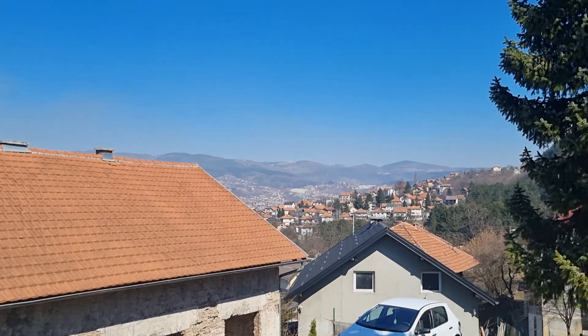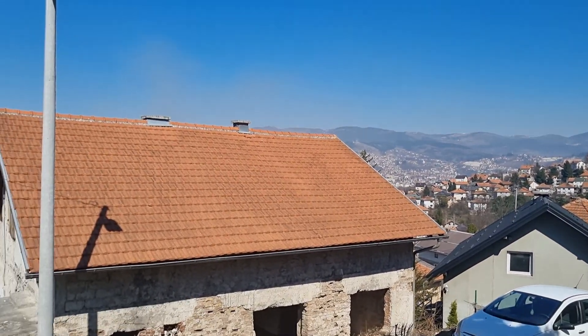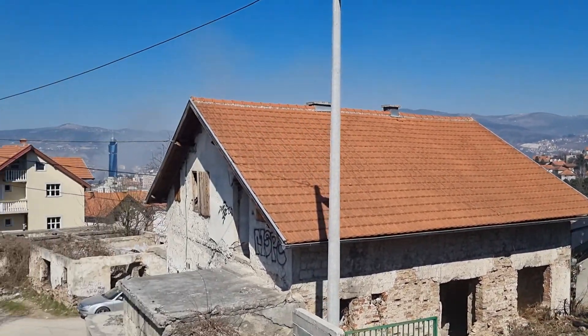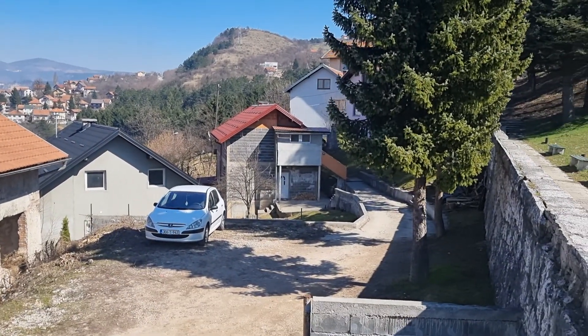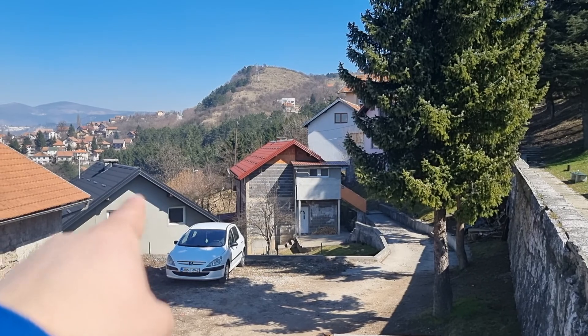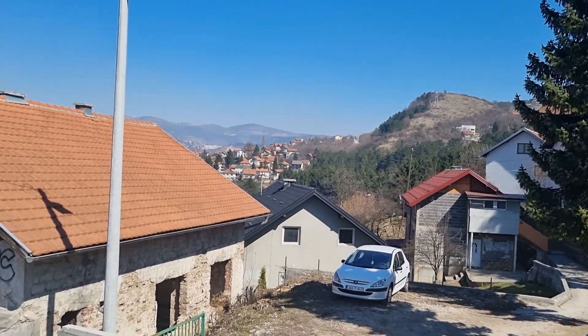You see, this is the location. Also, there is a possibility to buy this house together with this house, and one more below this, behind this house — there is one more below. So you could make a couple more objects.